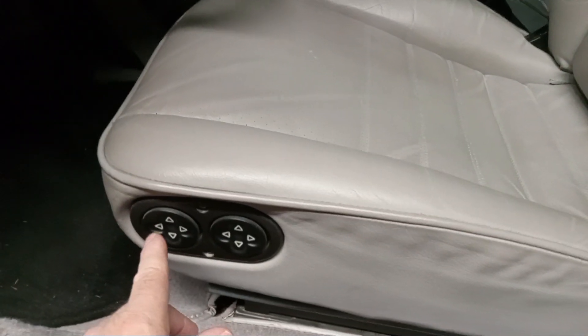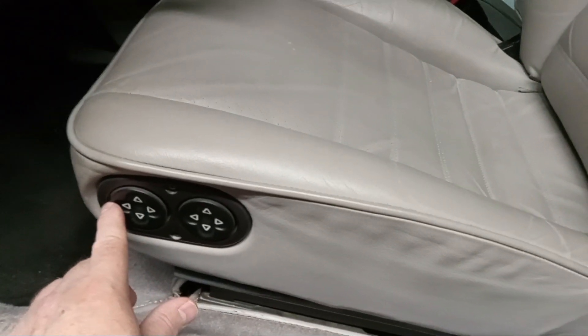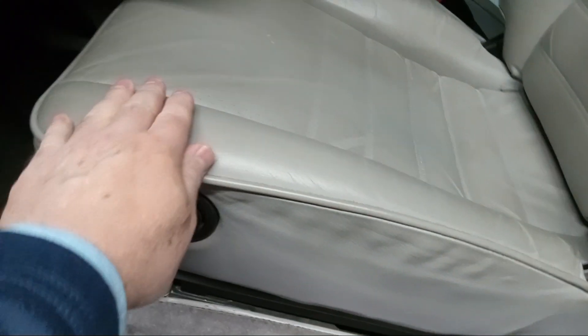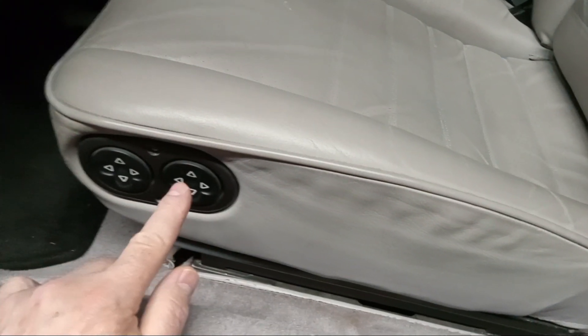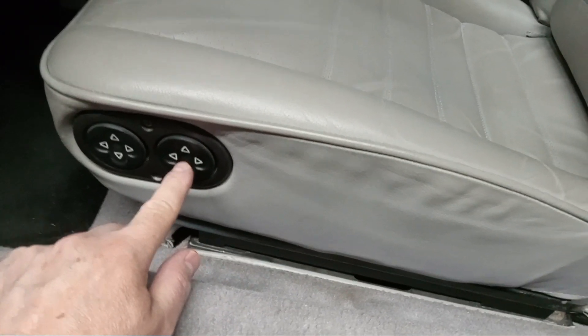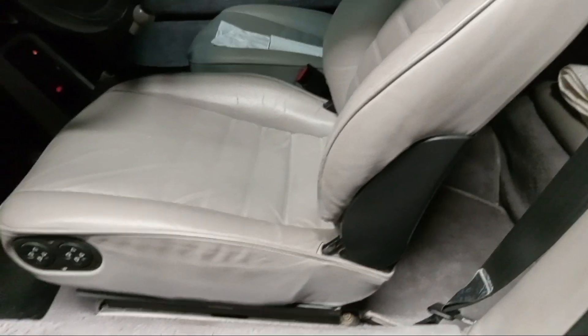So the forward buttons here are for the bottom seat, and then these power buttons here are for the back — up and down, in and out. Just forgot to mention that.